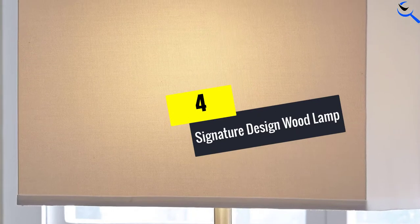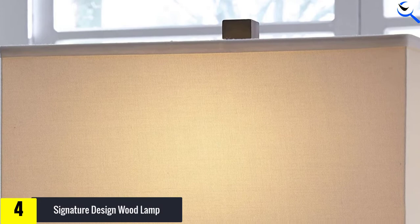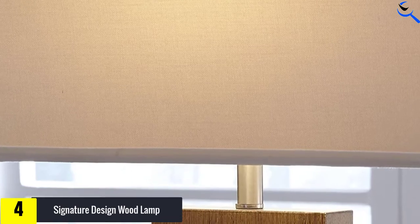Moving on at number 4, we have the Signature Design wood lamp. For homes with eclectic or modern decor, this Ashley Seiler faux wood eclectic table lamp combines several materials such as faux wood, brushed silver, and a fabric shade, with geometric shapes and lines.